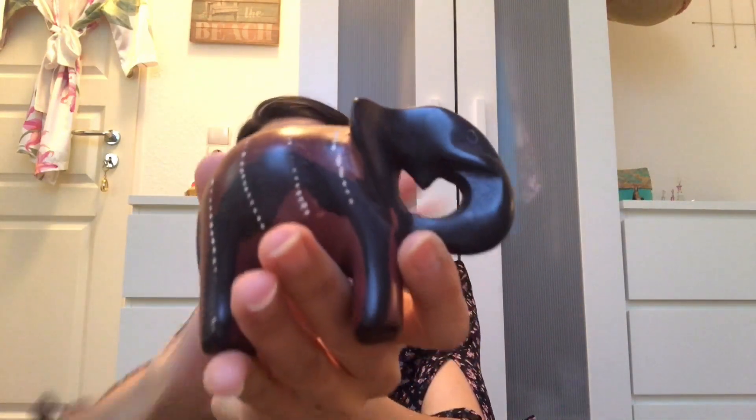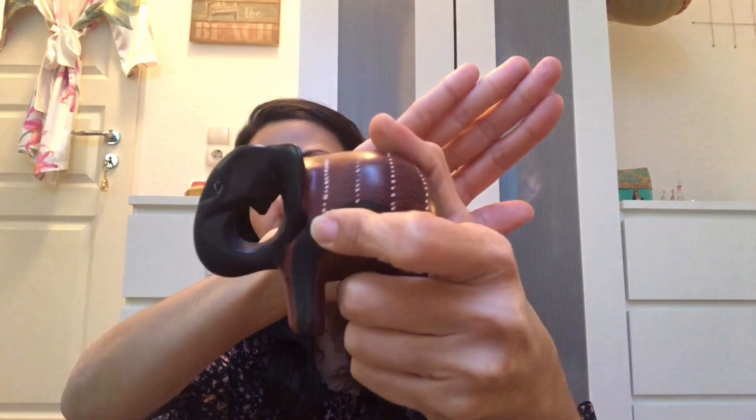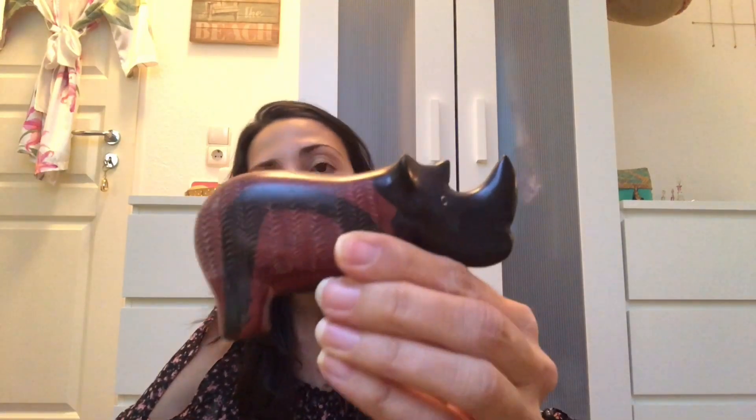We also bought these cute elephants made of ebony — dark wood — and they are incredibly heavy for their size. We got two elephants and a rhino for $15 total. We thought these were perfect gifts. We're keeping the elephants since we always buy elephant figures on our trips, and giving the other pieces away.